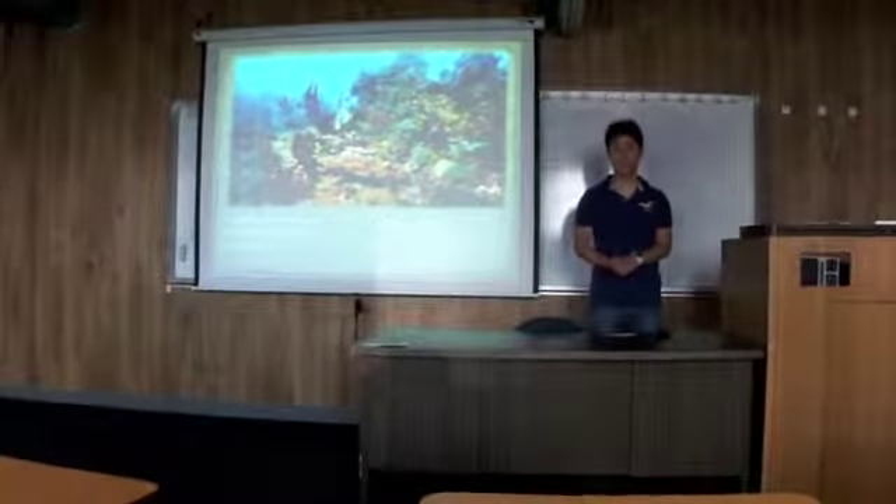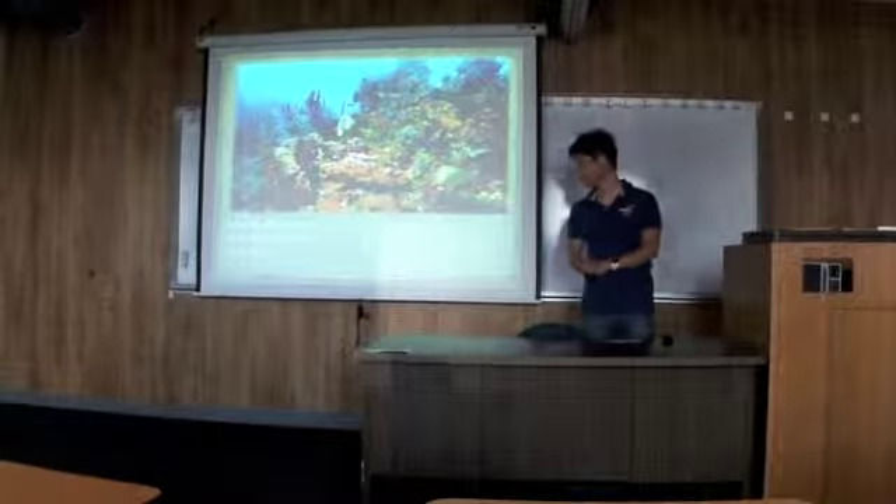Hello, I'm Yoko, and the title of my speech is Coral Reef Conservation.